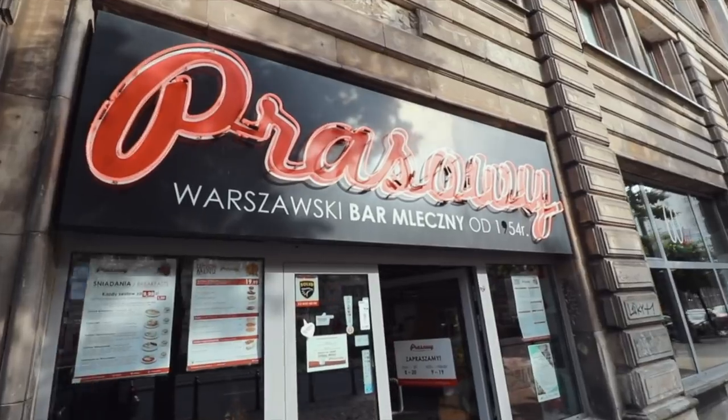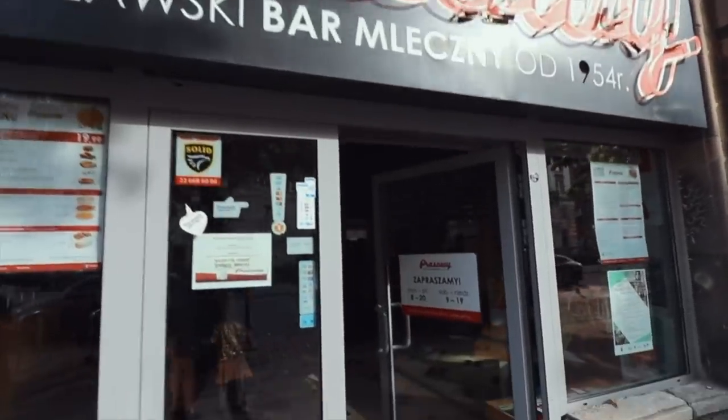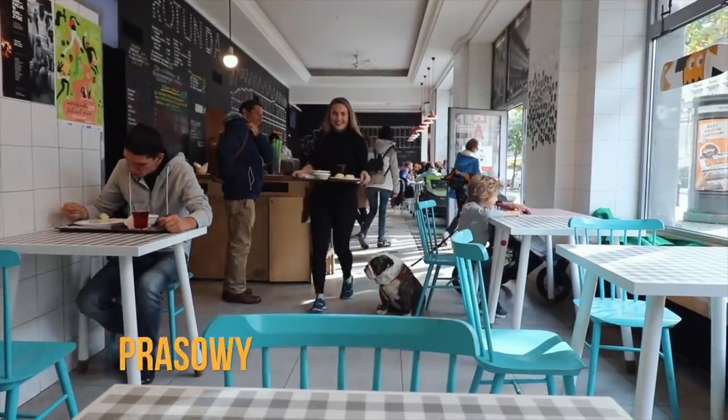Okay guys, so what we're going to do first before we go to the old town is head to a milk bar that's just around the corner from our house. We're super excited, as always we're very hungry, and then we're going to head into the old town and see what it's all about. So let's get going!